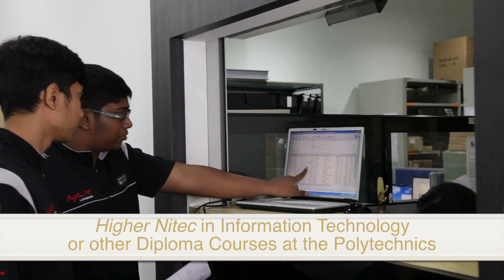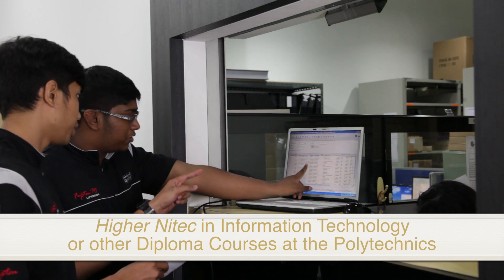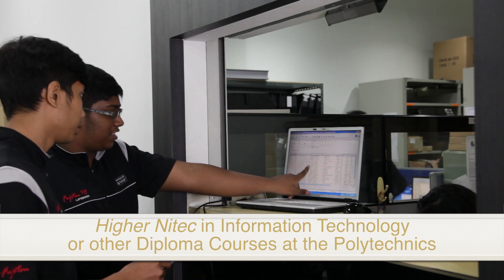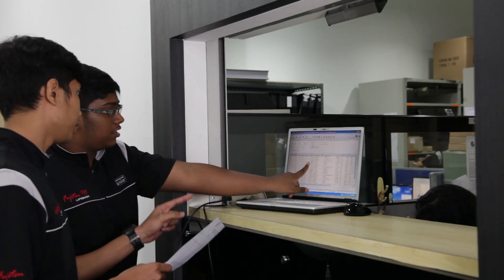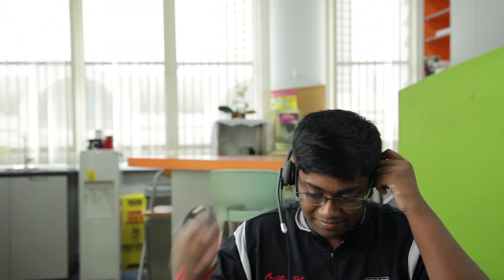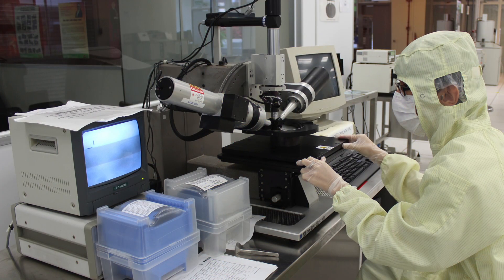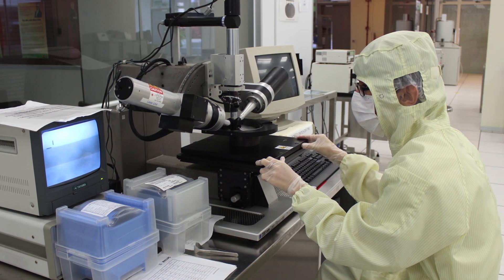What's after traineeship? If you do well in your traineeship programme, you can enrol for the higher NITEC in Information Technology at ITE or other diploma courses at the Polytechnics. There are many advancement opportunities on completion of your ITE traineeship programme. Your company will offer you an attractive career as a computer technician, and you can also consider job offers from other companies as your skills are in high demand in various industries.